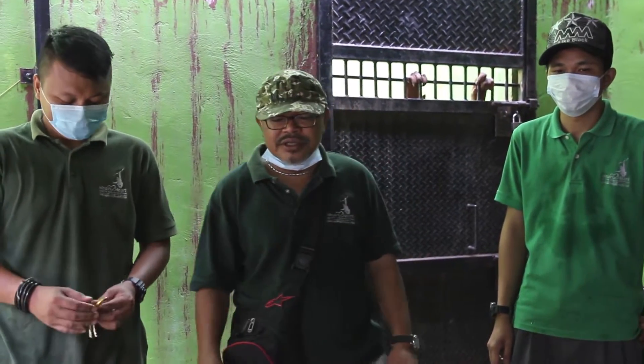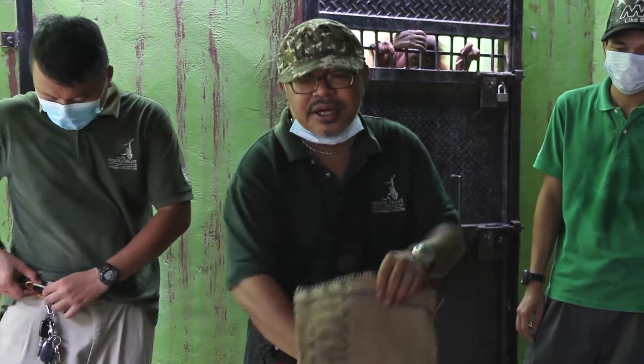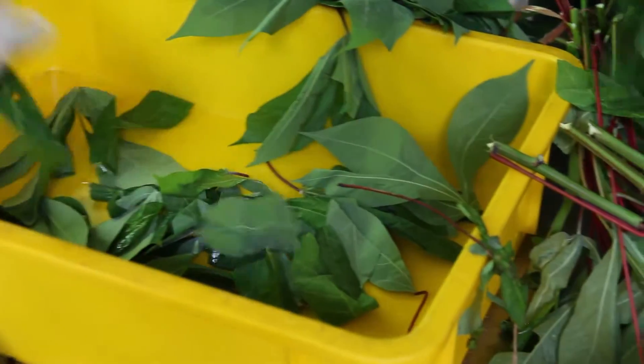Now we're going to be making the Happy Sake for the orangutan. You are going to be using this Goni Sake, and you want to put food inside it. You're making a local salad for the orangutan.